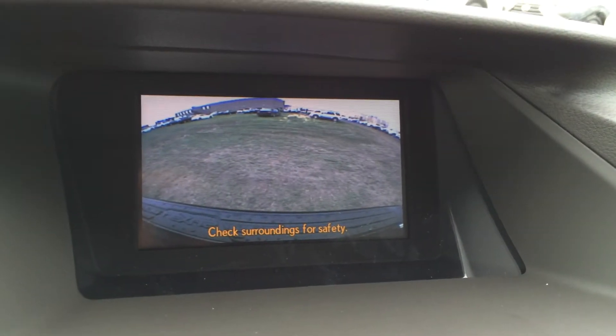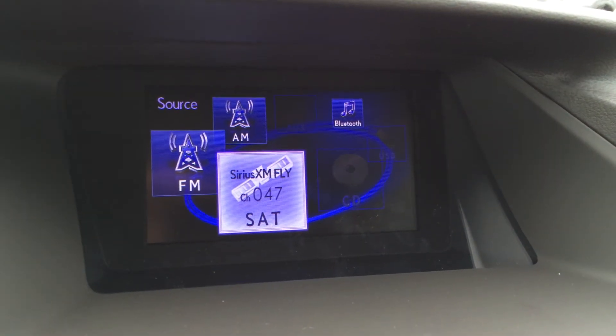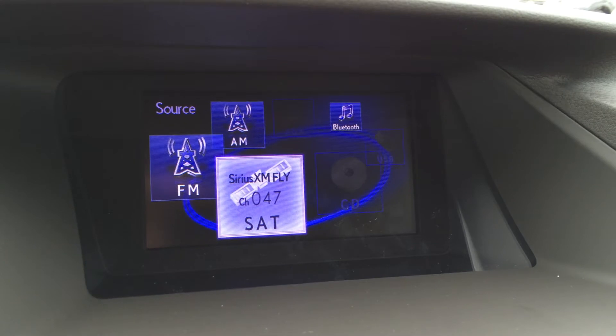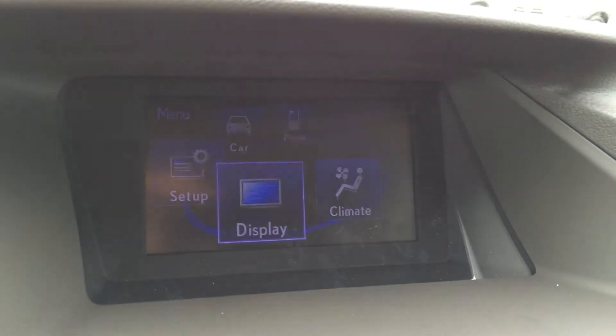The display screen houses your backup camera. Side mirrors auto tilt down in reverse. You have a 12-speaker Lexus premium audio system with AM, FM, satellite, CD — it's MP3 compatible — Bluetooth, USB, and auxiliary capabilities.